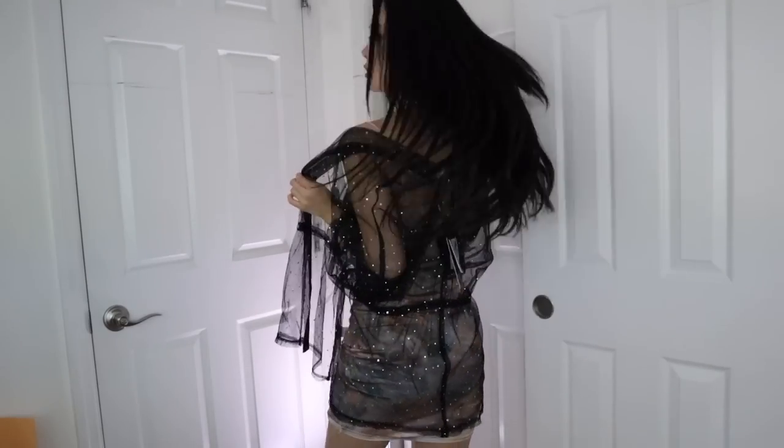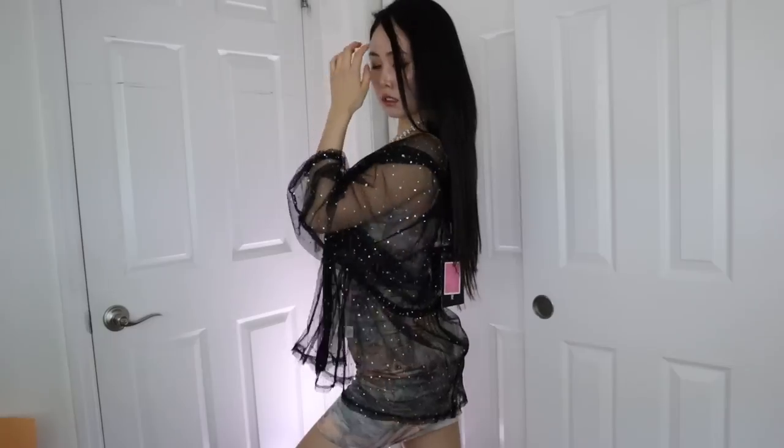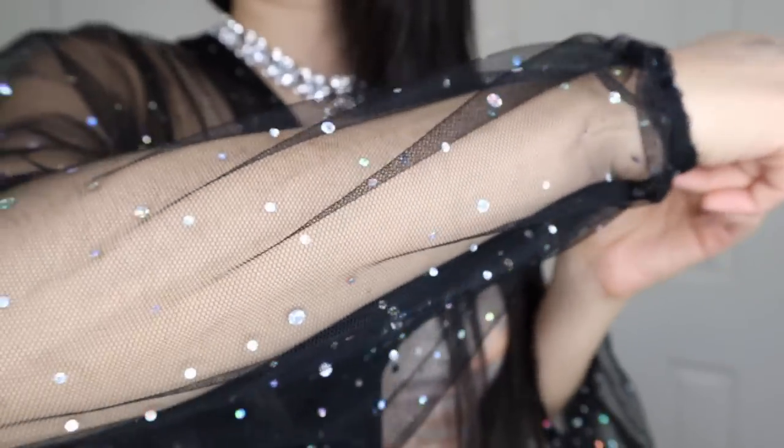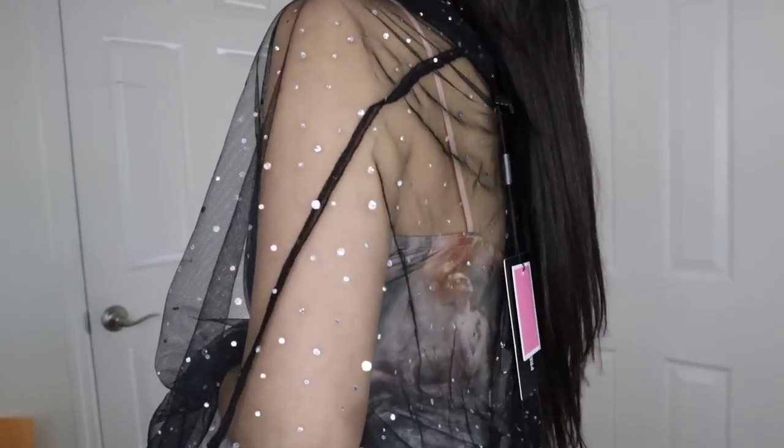I also got this glitter little sheer piece — it could honestly be worn on top of anything you want. I'm not sure I'd match it with the previous outfit particularly, but just to show you guys — it looks super cute, so sparkly.